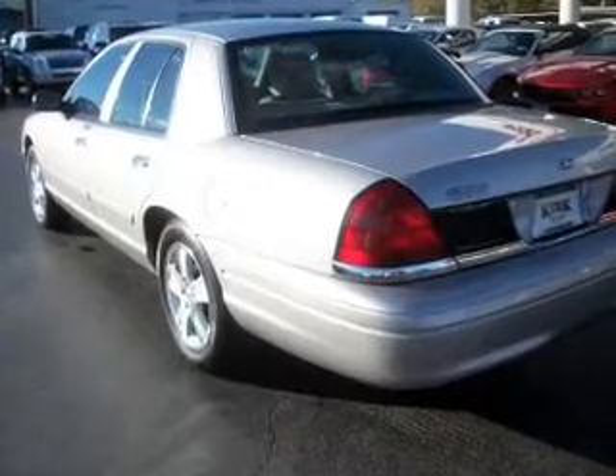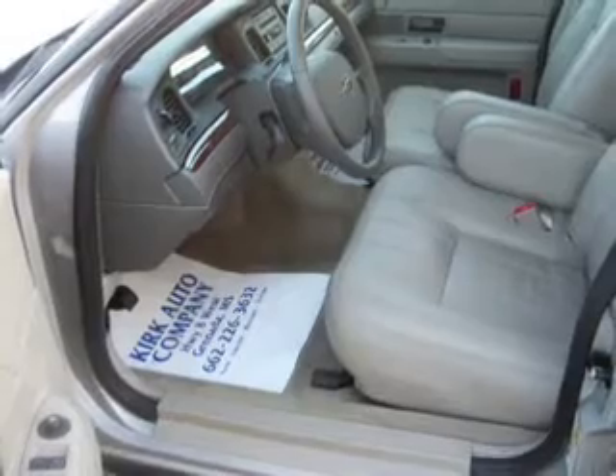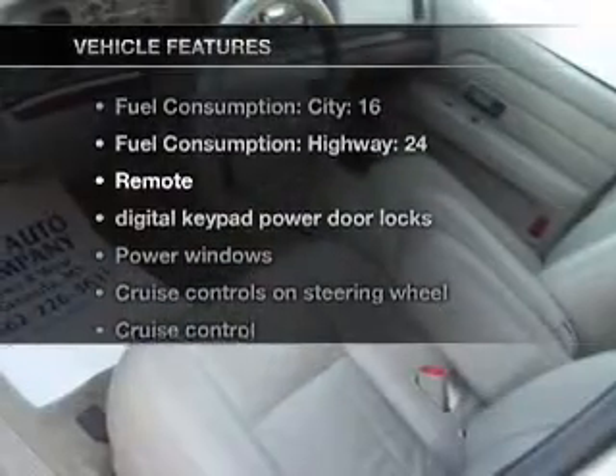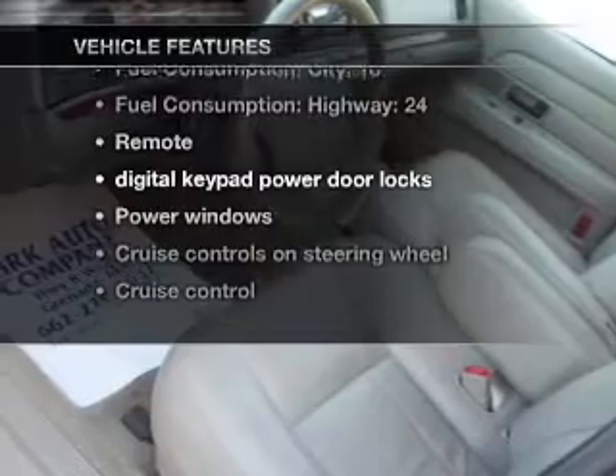With a powerful eight cylinder engine connected to a smooth shifting automatic transmission, brake safely with the anti-lock braking system. And with these notable features, you won't want to miss out on the opportunity to own this amazing ride.